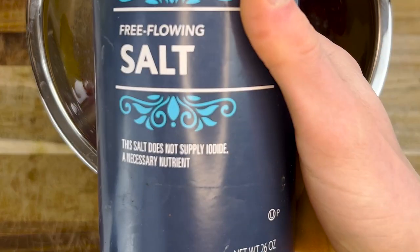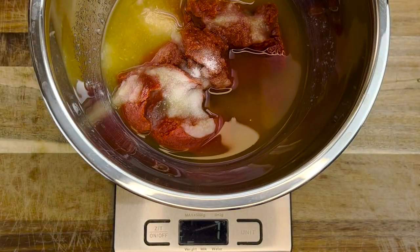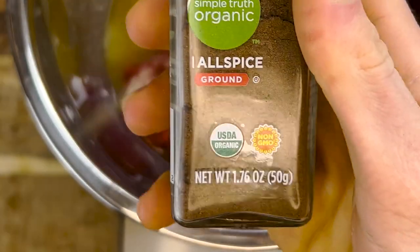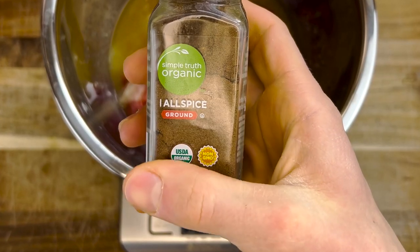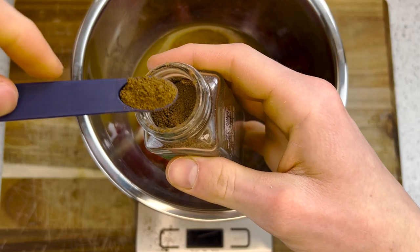Now for the flavor: salt — one and a quarter teaspoons, roughly 8 grams, or to taste. Onion powder — a half teaspoon, about 2 grams. And finally, allspice. Yes, if you want ketchup that actually tastes like ketchup, allspice is necessary — three quarters of a teaspoon.